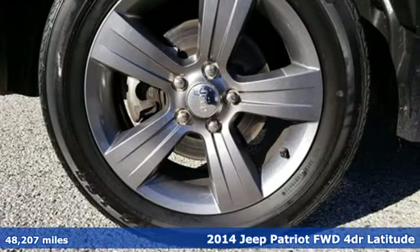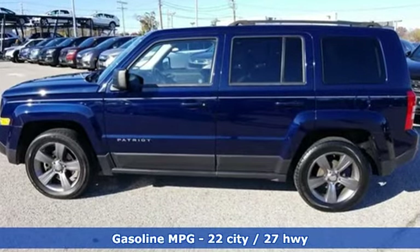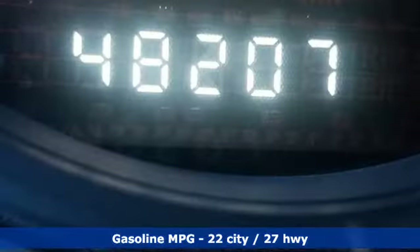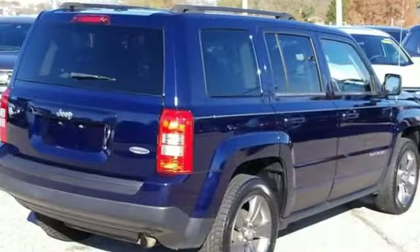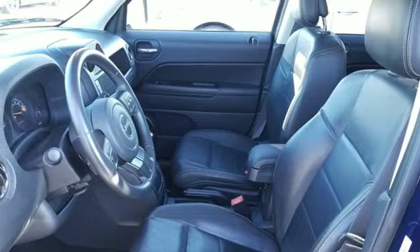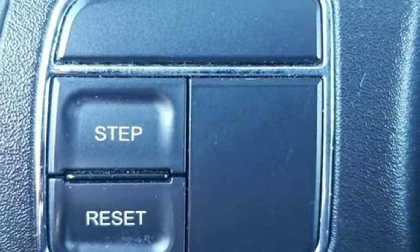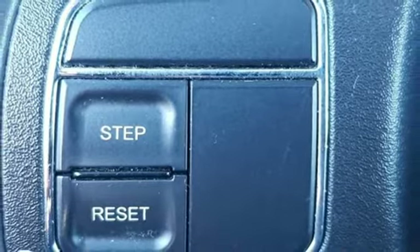Features include continuously variable automatic transmission, front heated bucket seats, external memory control, auto dimming rear view mirror, manual tilting steering column, power heated mirrors, voice activation, express open and close sliding and tilting sunroof, remote engine start, and an inline four cylinder engine.